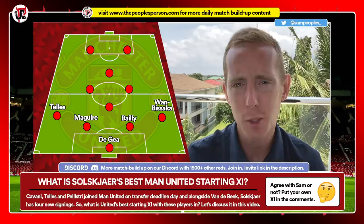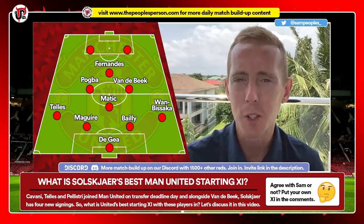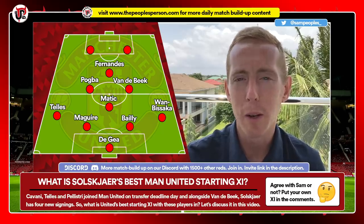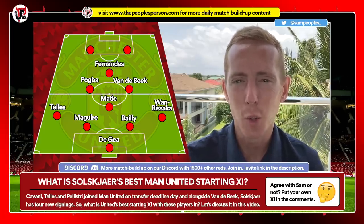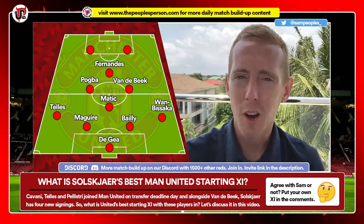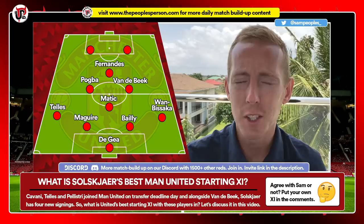Moving on to midfield — this is where a lot of the questions will be asked, because for me it's the strongest part of this squad by far. My four: I'm going for Matic at the bottom of the diamond, with Pogba on the left, Van de Beek alongside him, and Fernandes in the number 10 role. Matic in the defensive midfield role — we need him to protect our defence, to screen it, win the ball, pass it on, and do nothing else. I think he does that better than anybody in this squad. It's a weakness of the squad that we didn't address in the summer with a proper defensive midfielder signing, so Matic is playing there.